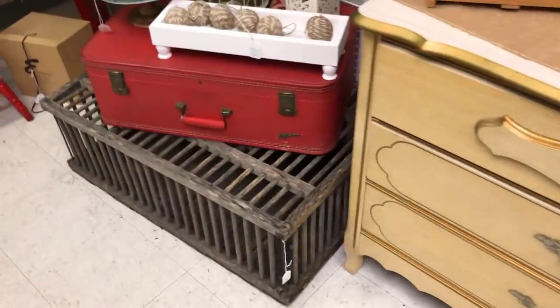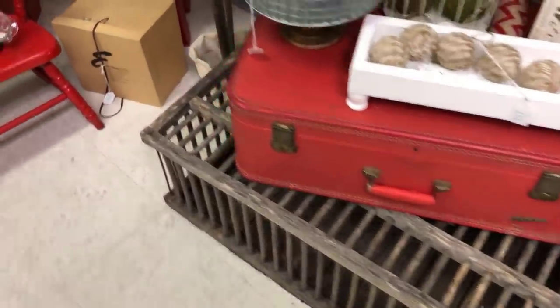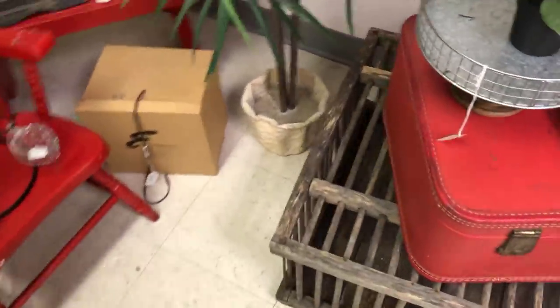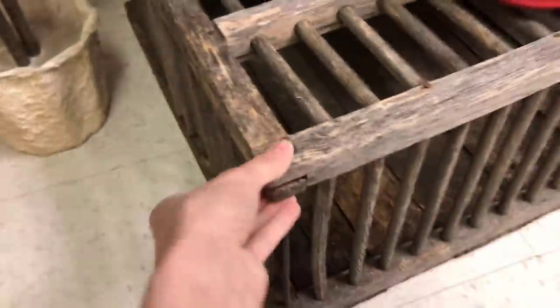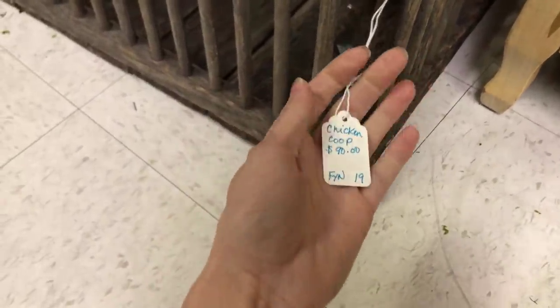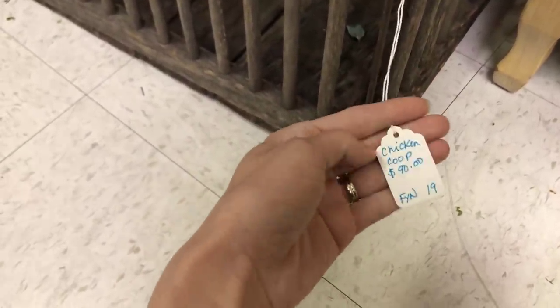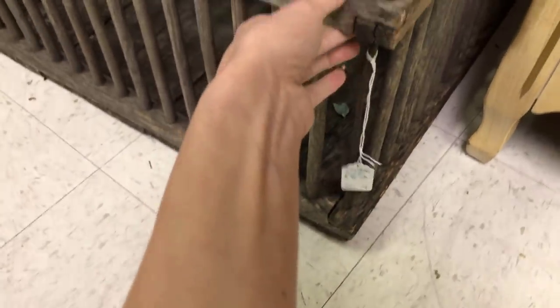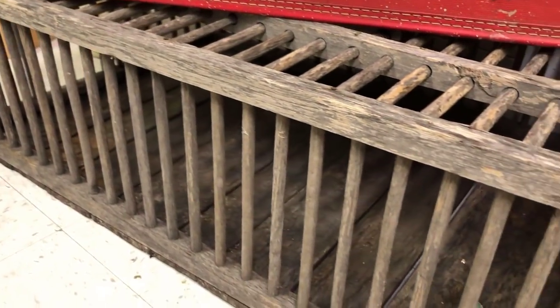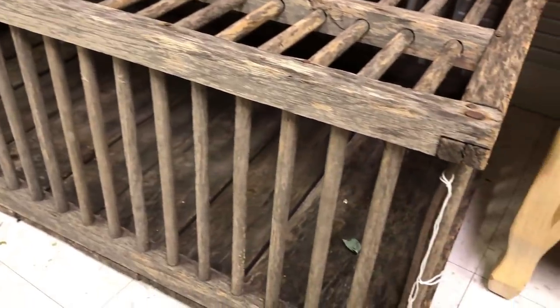I saw this chicken cage — or chicken coop — and these are super vintage. They used to put chickens in these, and they're not easy to find. The wood is so pretty; you can just see the age on it, and I love the coloring. It is really unique. When I look at this, I see a coffee table, or even a piece sitting up against a wall. I love those.